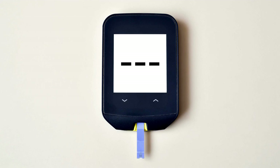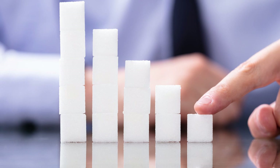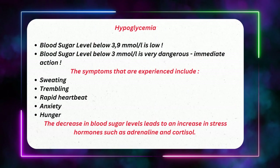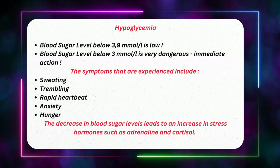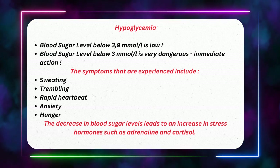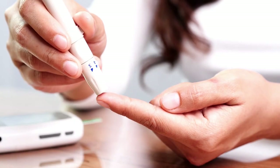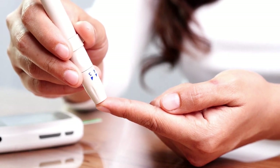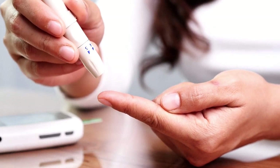Hypoglycemia is a low blood glucose level of 4.0 millimole per litre or less. A blood sugar level below 70 mg per deciliter or 3.9 millimole per litre is low and can harm you. A blood sugar level below 54 mg per deciliter or 3.0 millimole per litre is a cause for immediate action. People at risk include those with diabetes on insulin or certain diabetes medications. Reactive hypoglycemia happens when blood sugar drops significantly low within 2-5 hours after eating.